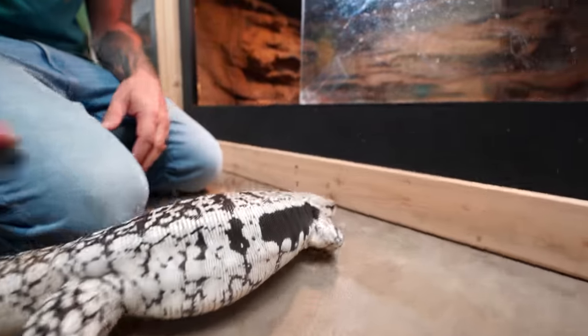Females are going to stay a little smaller — she's still going to get bigger than she is now, but they stay a little smaller. Males are going to get a little bigger and get those big jowls. Again, the Argentine ones are the way to go. So if you're going to get a tegu, definitely go with an Argentine.